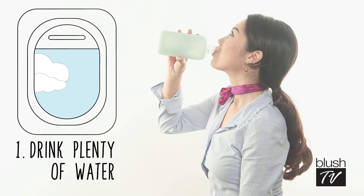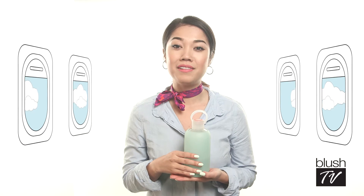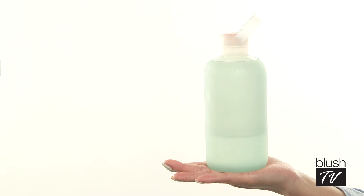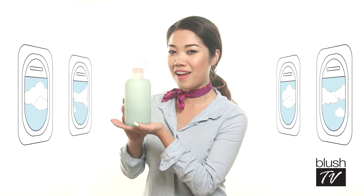Number one: drink plenty of water. I suggest bringing an empty water bottle aboard and asking one of the lovely flight attendants, like myself, to fill it up when you get on a plane so you can sip throughout your flight. The Beaker bottle is my favorite because it's glass, so it doesn't compromise the flavor of your water, and it's got this super fashionable protective sleeve.